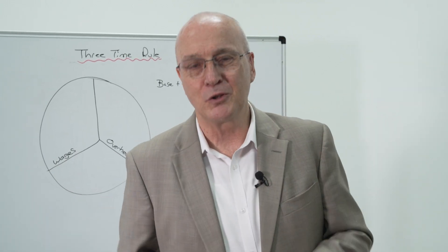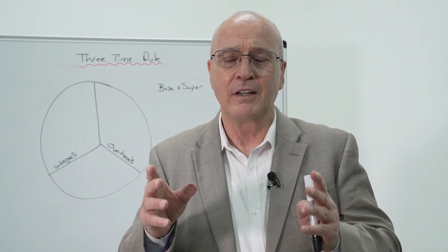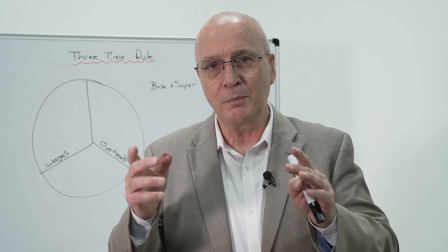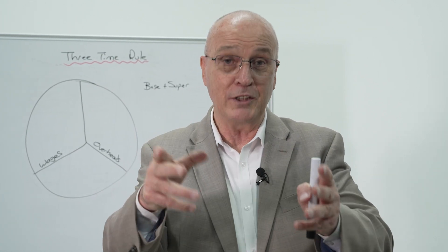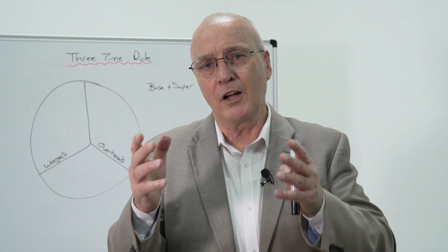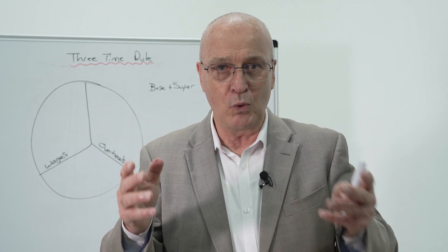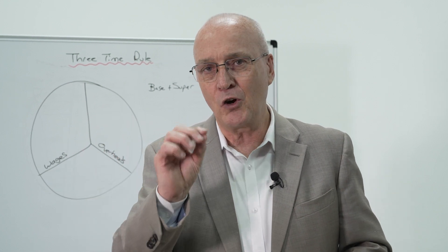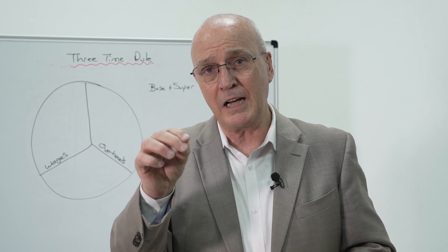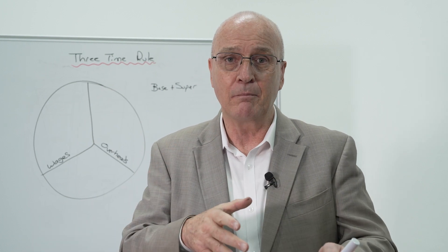Hi there and welcome back to the Trade Heroes website. We want to run through briefly some ideas about how much your staff should be making you, because the reason why you're in business is to have leverage. You want to be earning more, and the way to earn more is with employees. So the more employees you have, the more you're going to make — so long as your staff are earning you a multiple of what you're paying them.